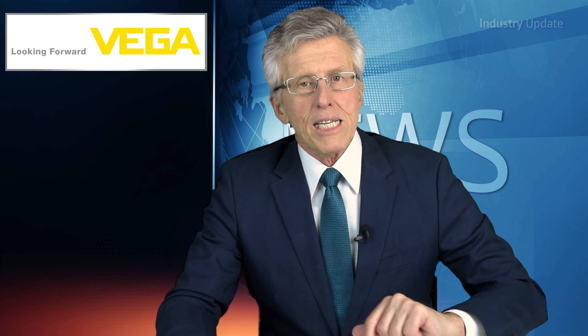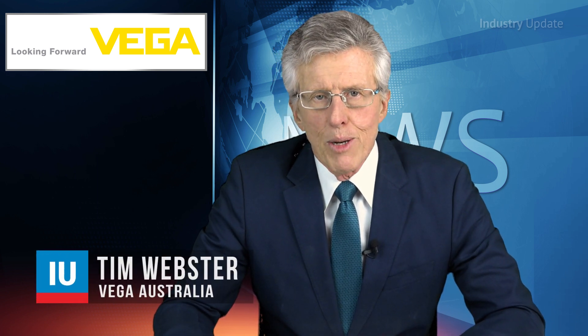The Australian water industry is leading the world in adopting new technologies to help maximise the reuse of this precious resource, particularly in the treatment of waste water. Hi, I'm Tim Webster.